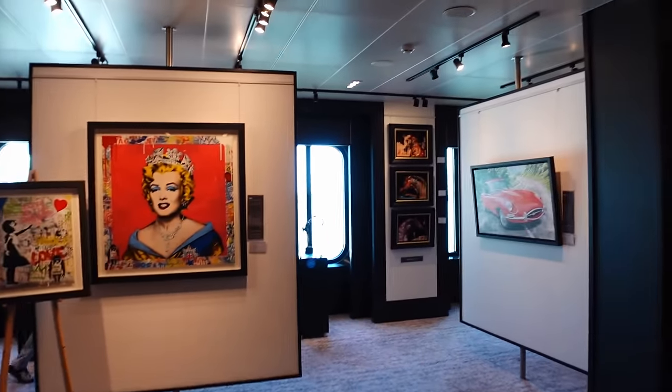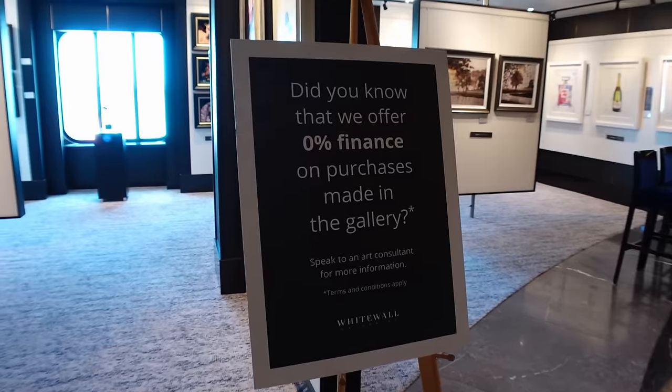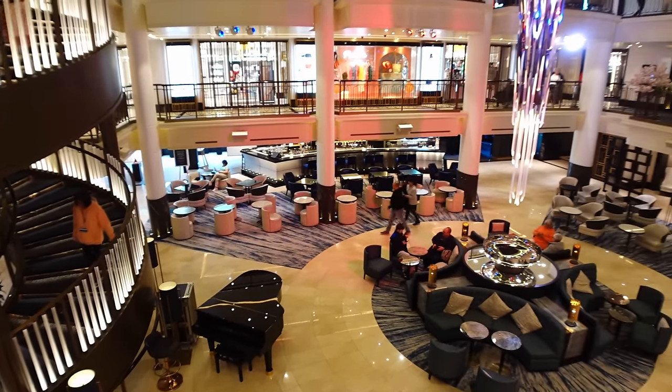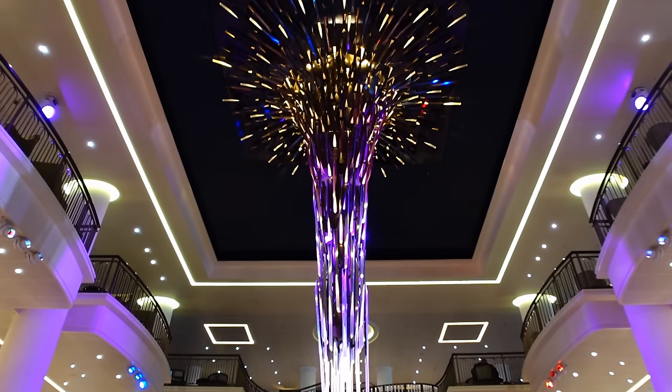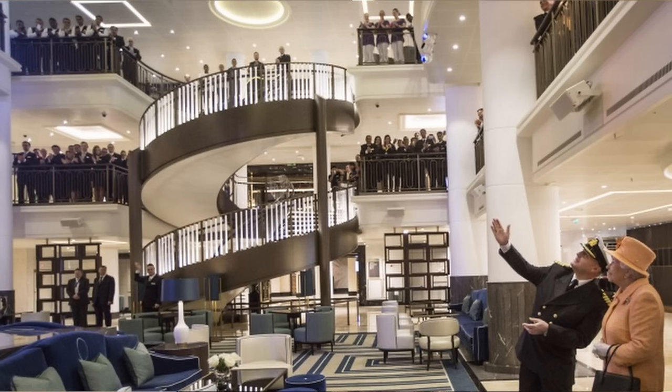Also here are the White Wall Galleries — very expensive paintings with finance options available, so we didn't linger too long. Overall the atrium is very nice; it had a refit back in 2019 where they updated some of the decor and added shops. The Queen actually christened the Britannia back in 2015 and there is a lovely photo of her standing in this very atrium — we'll put that on screen now.